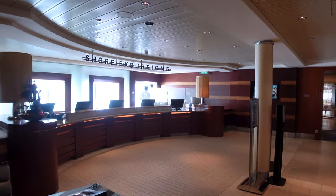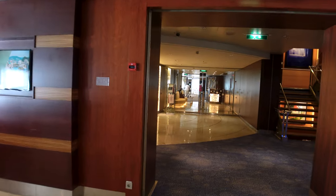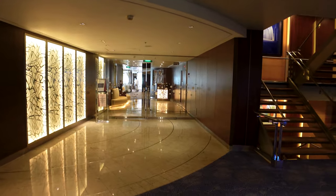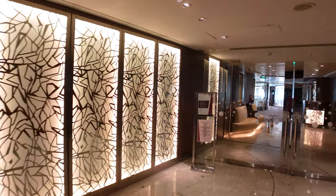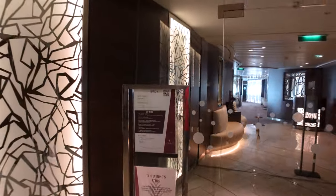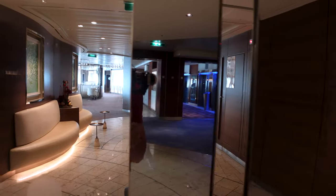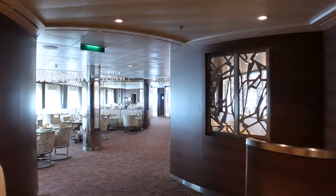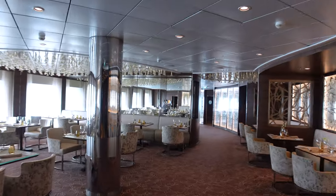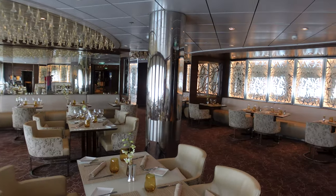Over on this side you're going to have your shore excursion desk — something we've done a ton of here in Asia, and they have been expensive. You can always book on the app or online these days, or come to the Shore X team when you get here. Coming out of the Shore X area you're going to have Lumine, which is where guests in suites will come. The menu here looks amazing. I'll do a quick tour — but this is only for folks in suites. I hear the food has been tremendous, though I haven't done it myself.